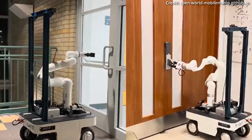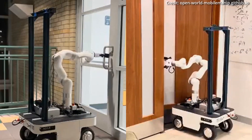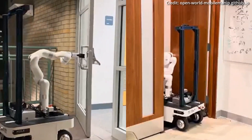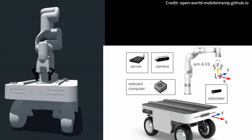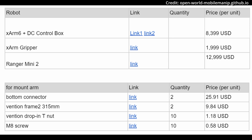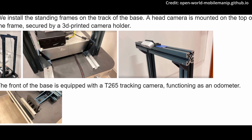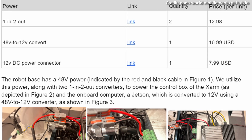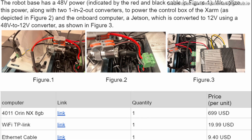The open-world mobile manipulation system's full-stack approach addresses both the hardware and software challenges of operating in diverse real-world scenarios. For their hardware, the researchers chose the Ranger Mini 2 from Agile X for its stability and omnidirectional velocity control, coupled with a high payload capacity, making it an ideal robot base. The manipulation tasks are handled by an X-Arm, known for its high payload capacity and cost-effectiveness, creating a versatile and robust platform.